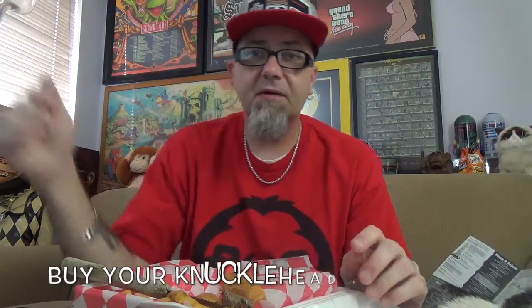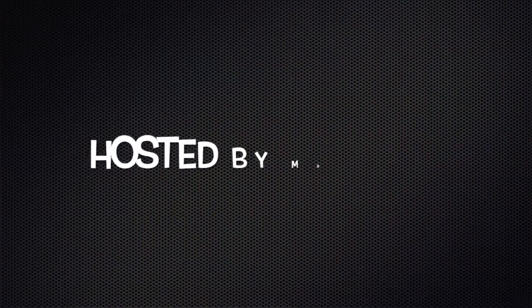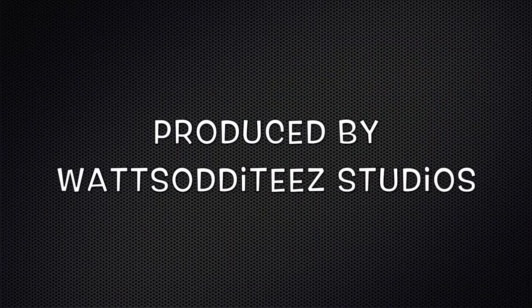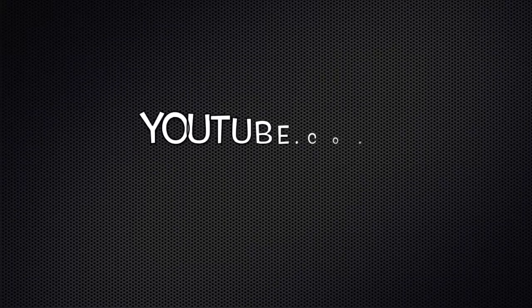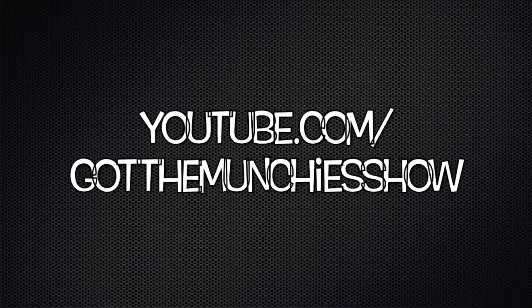This is the GTF Show. Don't forget, you can buy knucklehead shirts and hoodies down in the description. Follow me on Twitter and Instagram at TheRealMrDirty. And as always, get out of here. Go have a ride. I'll see you next time.